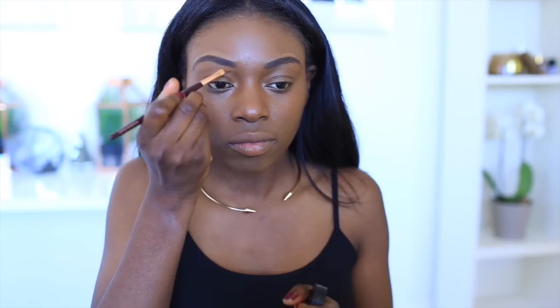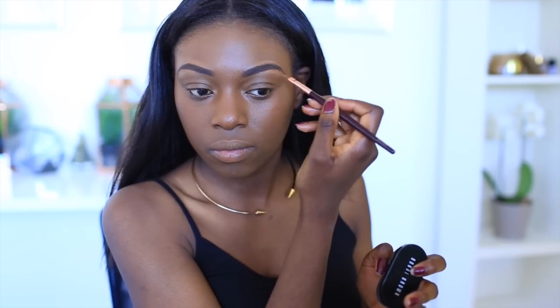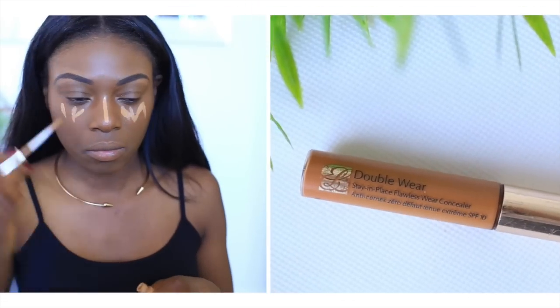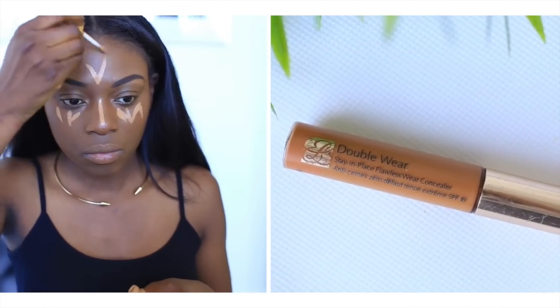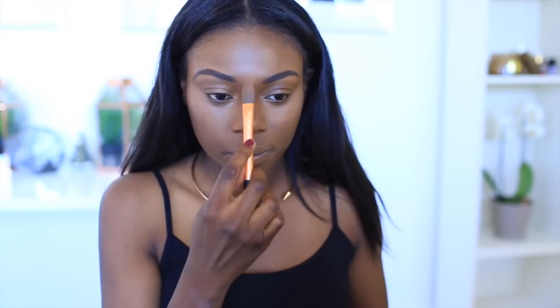To make sure my brows are nice and neat, I always use concealer around them to clean them up. My concealer is always the same — it's the Estée Lauder Double Wear Stay-in-Place Concealer from Bobbi Brown. I love it because it's easy to apply, really does conceal everything, and I also use it to highlight.